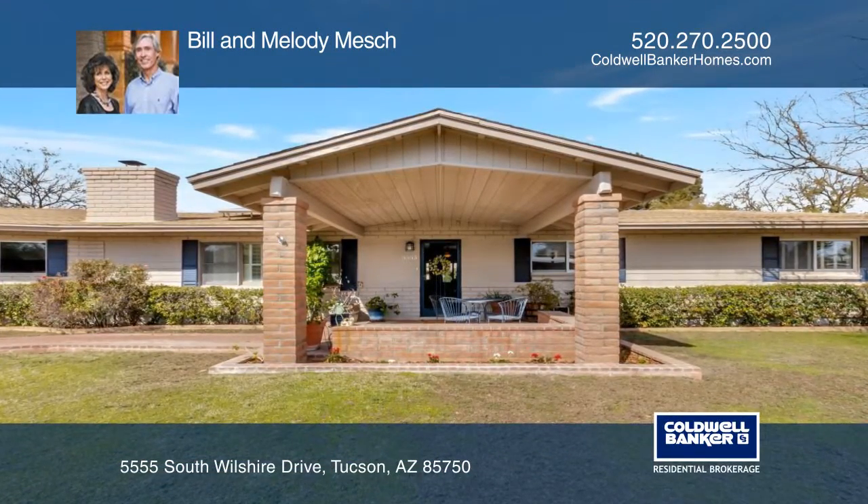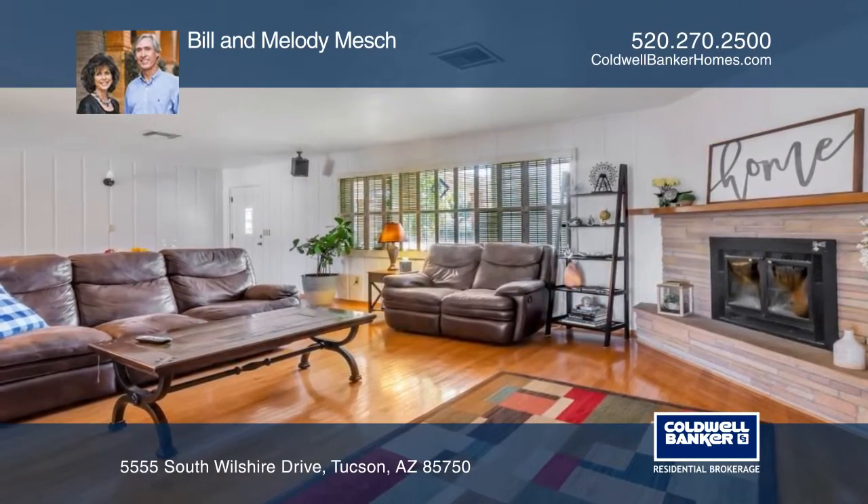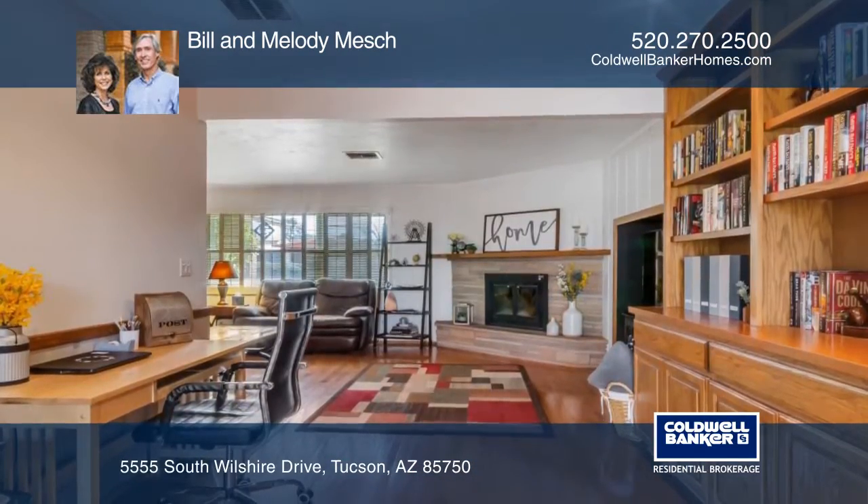This mid-century modern four-bedroom, three-bath home is located in desirable Wilshire Heights. The great room has high ceilings and a stone fireplace with a library attached.